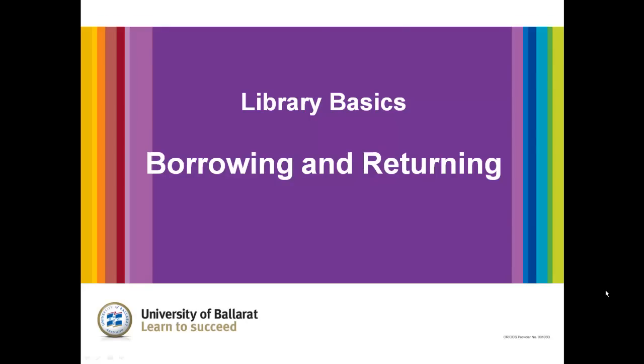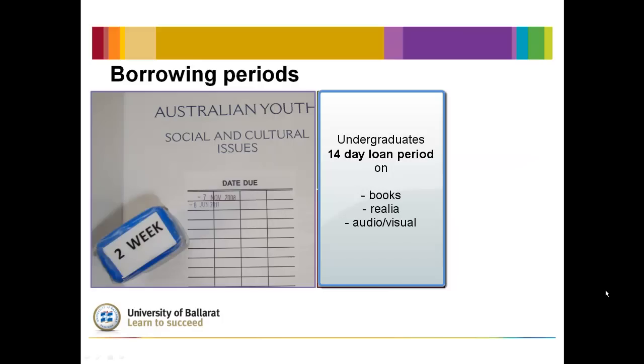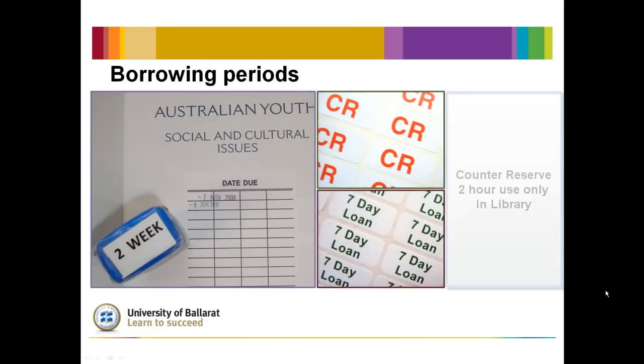When borrowing from the UB library, you can bring your items to the loans desk or check most items through the self-checkout machines. For undergraduates, the loan period is 14 days on most items. High-demand items will either be on seven-day loan or on counter reserve, which have a two-hour in-library-only borrowing period.